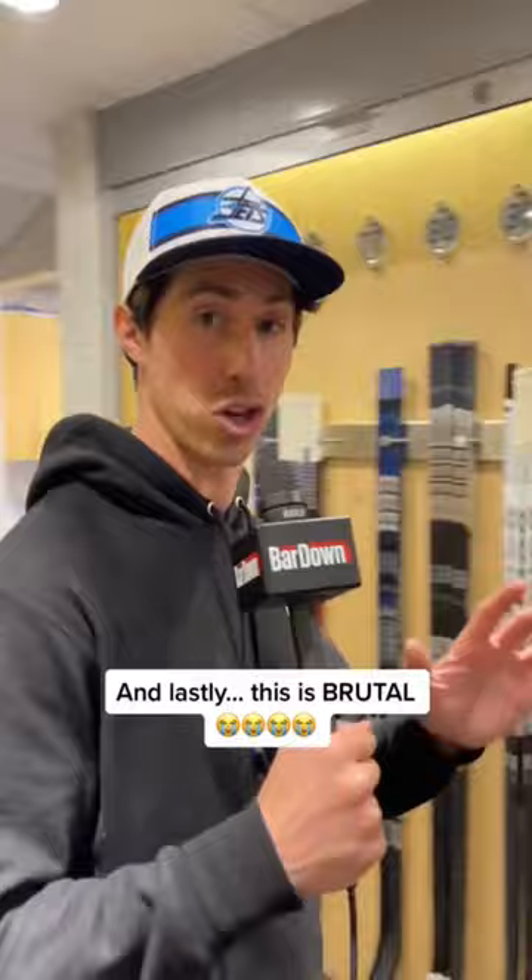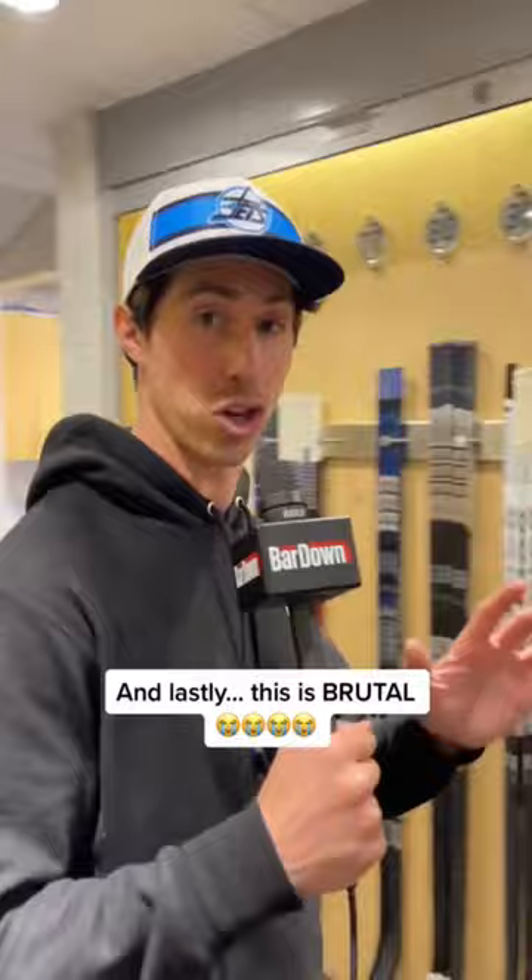And finally, this has got to be the single ugliest knob I've ever seen in my life. What is that? At least cover the wooden part. This one belongs to Coach Wolf. That is ugly.